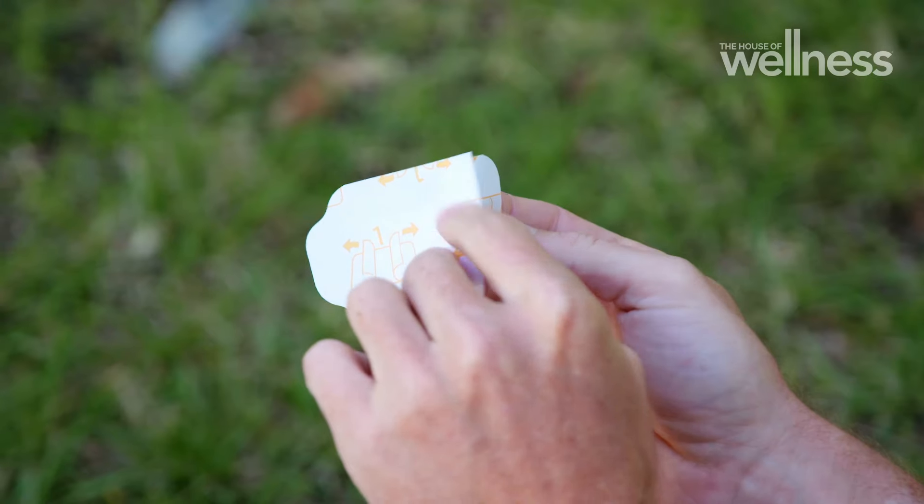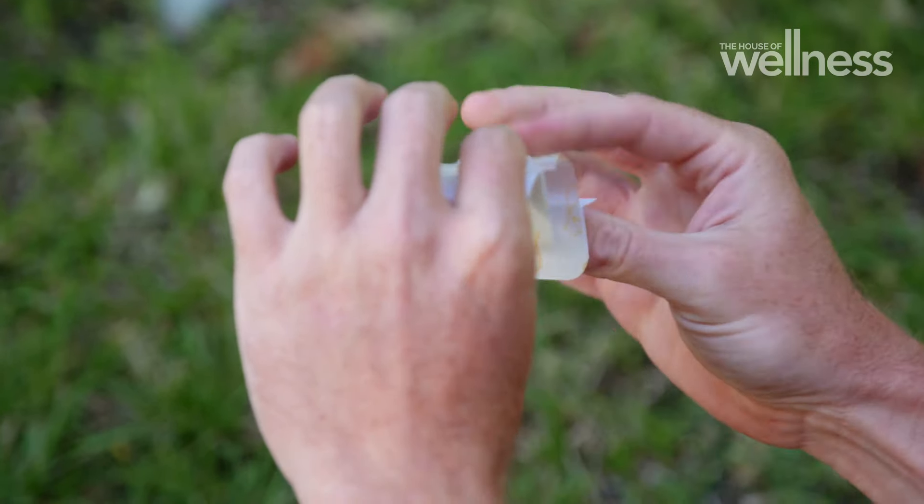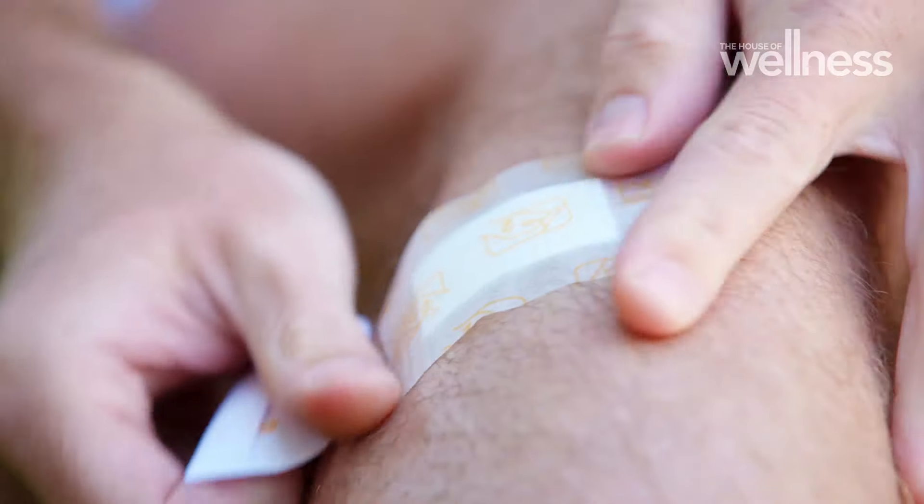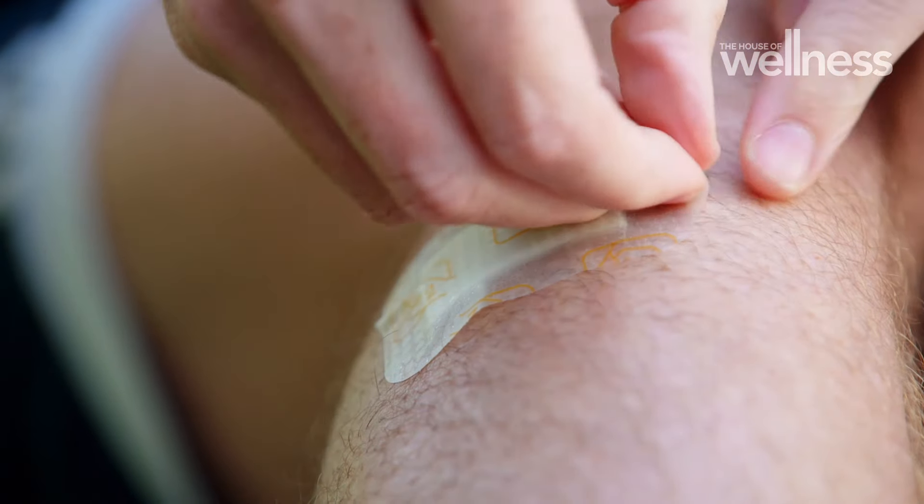A bandage or dressing is the perfect way to protect the wound and to encourage this moist healing environment. When choosing a dressing, look for one that's waterproof so that you can shower and wash, and protect the wound from any external, potentially contaminated liquids.